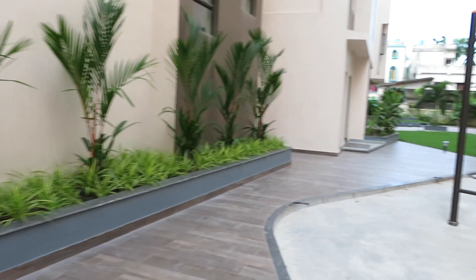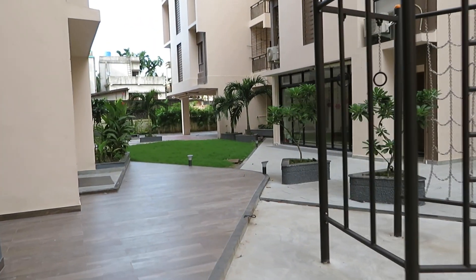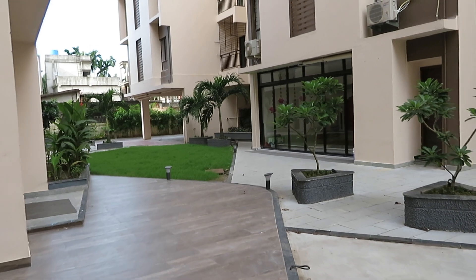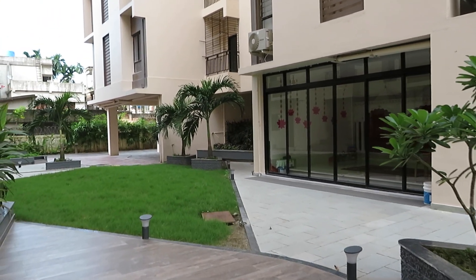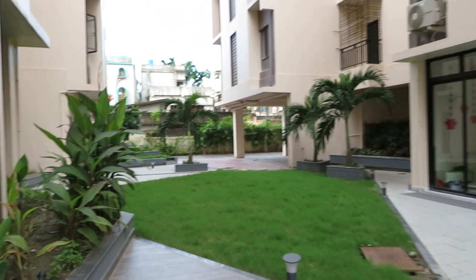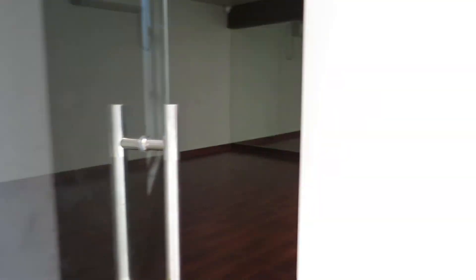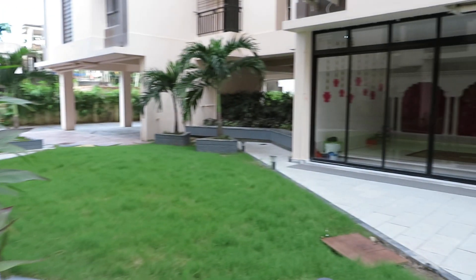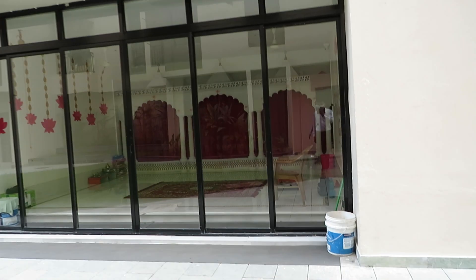This project has every facility and amenity like a swimming pool, community hall, and gym. This is the AC gym space — equipment will be coming soon. And just opposite to the AC gym, this is the puja mandap.